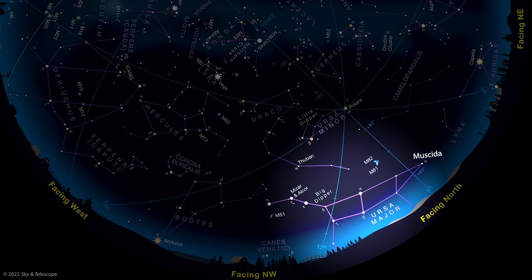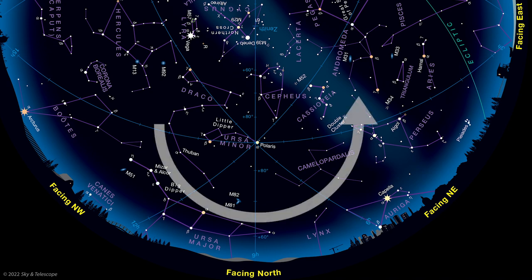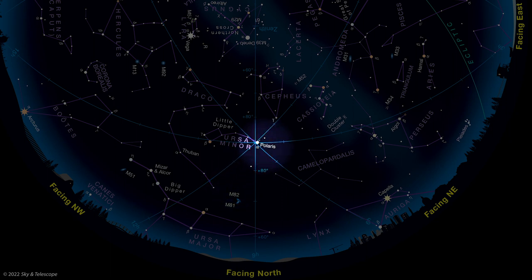Many widely separated cultures have recognized this general pattern of stars as a bear, and some historians think its origin might date back more than 10,000 years. As the starry sky wheels around through the changing seasons, old constellations sink into the west after sunset, and new ones like Pegasus rise in the east. But for star patterns like the Big Dipper in the northern part of the sky, this seasonal shift becomes a slow, counterclockwise rotation around Polaris, the North Star. Your word for the day is circumpolar — what astronomers use to describe constellations near Polaris that never rise or set. Polaris is not the brightest star in the sky, but it's easy to find using the two stars on the right side of the Big Dipper's bowl as pointer stars.